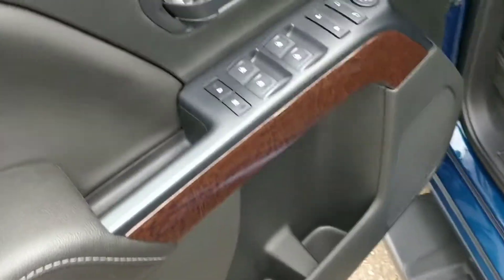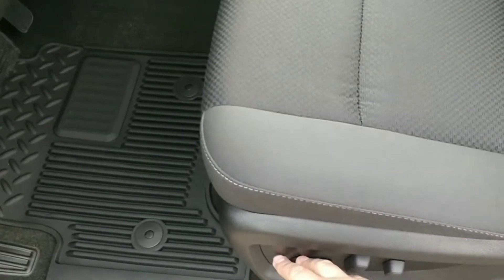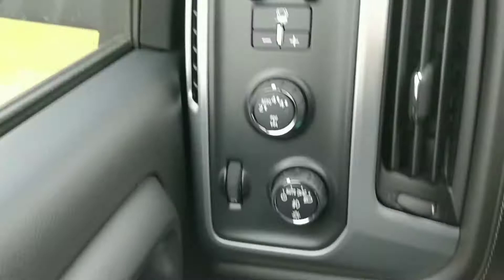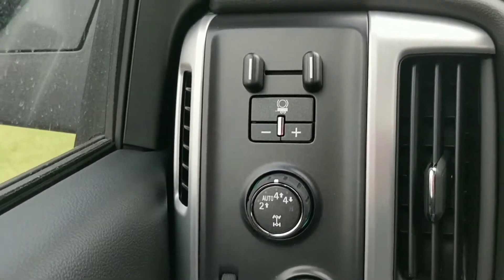Power windows, door locks, and heated mirrors will all be standard. Moving the seat back to jump in — the driver's seat is full power including lumbar, and the passenger is a six-way. Auto 4x4 is going to be standard on this level of truck.